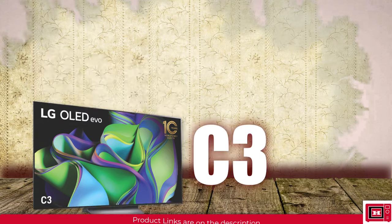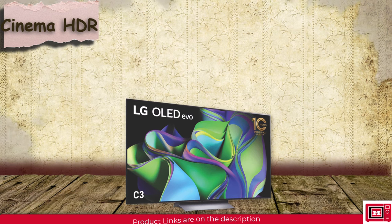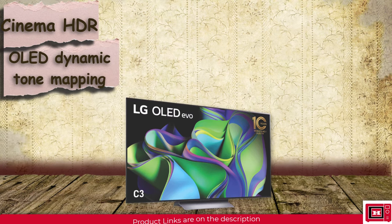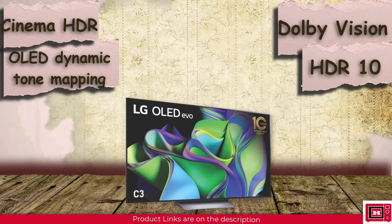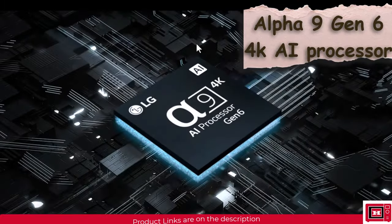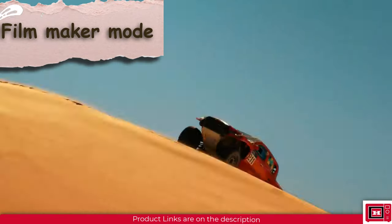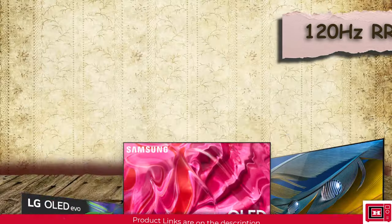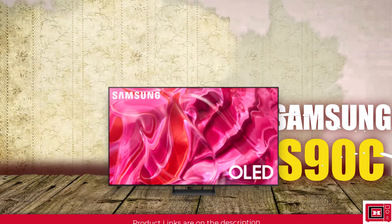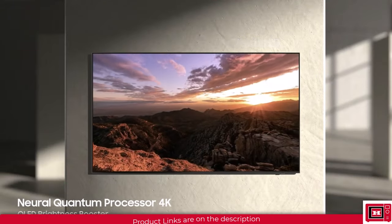Still on display, the LG C3 has additional image optimization features like Cinema HDR, complemented by OLED Dynamic Tone Mapping Pro, HDR Expression Enhancer, Dolby Vision, HDR10, and HLG. It also features Dolby Vision IQ, AI Super Upscaling, AI Picture Pro, Filmmaker mode, and a 120Hz refresh rate. The Samsung S90C features an Eye Comfort mode that adjusts contrast based on ambient light, and supports HDR10, HDR10+ Adaptive Gaming, and HLG.